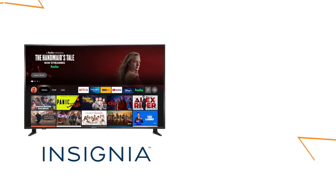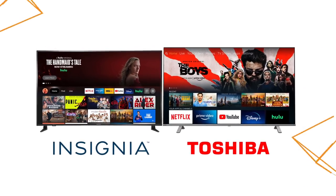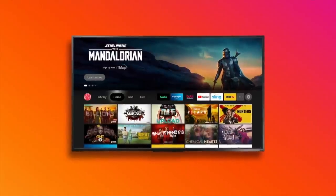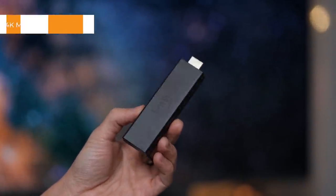If you're watching this going, hasn't Amazon had TVs for a while now? I completely understand the confusion. Manufacturers like Insignia and Toshiba sell TVs powered by Amazon's Fire TV OS, and Amazon also sells a device called a Fire TV Stick. But now, for the first time ever, there's an actual Amazon TV, and there's a lot to love about it. So in this video, I'm going to highlight some of my favorite features and help you pick one out for yourself.